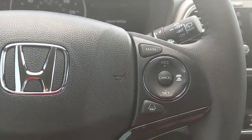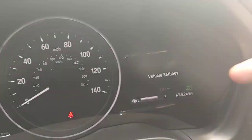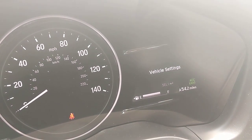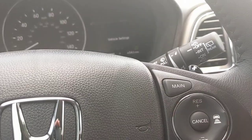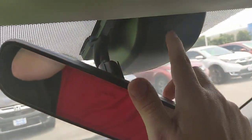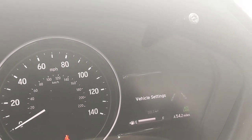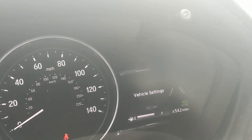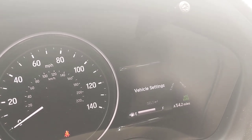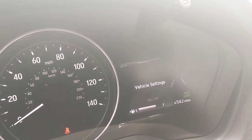Above that are more Honda Sensing features. The main button must be on first — when it is, ACC and LKS appear in the cluster and stay on even after you restart the car. Lane keep assist uses a camera in the black box above the windshield to detect road lines. When you're going over 45 miles per hour, the dotted lines fill in solid. If you drift left or right, it corrects and keeps you centered in your lane.